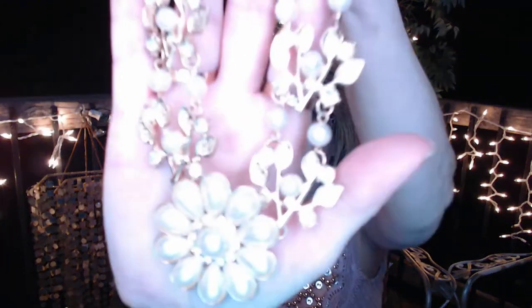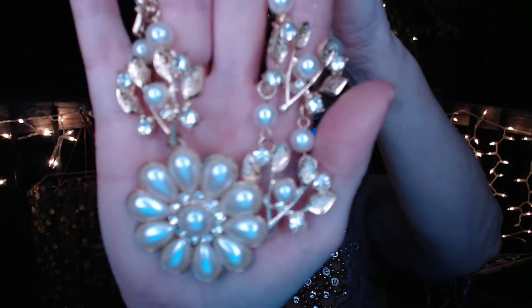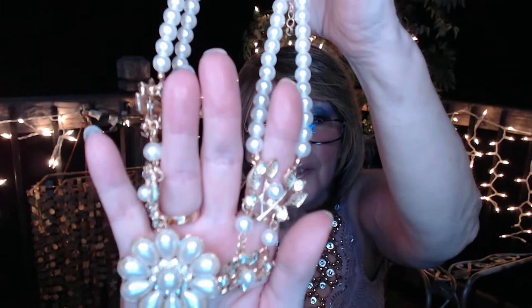Next is this necklace — I did wear this one to work the other day. It's pearls and rhinestones with gold, and I wore it with the pearl earrings. It's really, really pretty. This would have been $3 and I got it for $2.56.